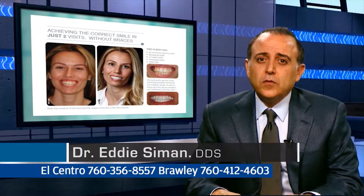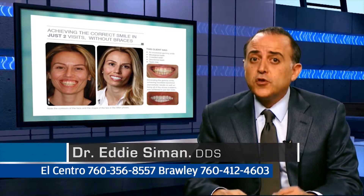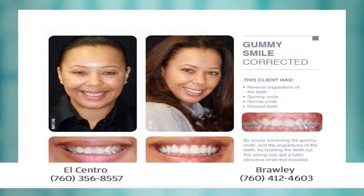A lot of it has to do with growth and development. It is so important for children to be evaluated with the relationships of their jaws as they're growing, so we can control these problems in childhood. Because when you reach adulthood and basically have reached your growth, it's very difficult to correct some of these problems.